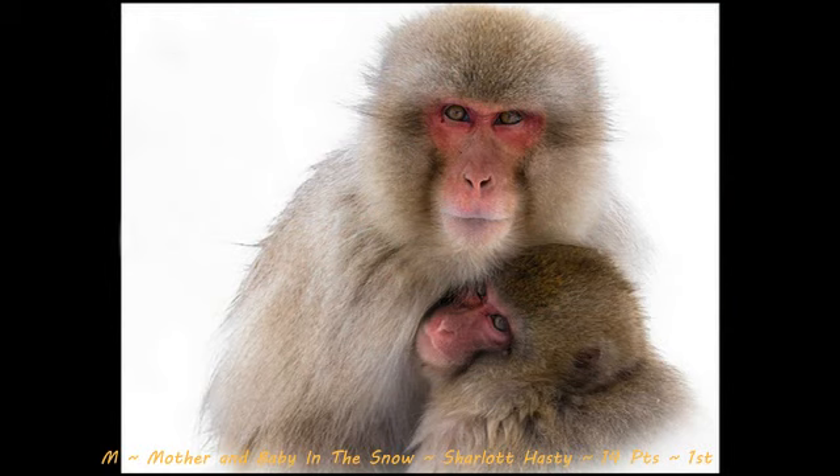So here we go — first place for the Masters category with a score of 14 is Mother and Baby in the Snow by Charlotte Hasty. And this image is absolutely beautiful. Love the contrast of colors, love the emotion, just love the clean background — your eyes know exactly where to go. The only critique that I would have for this image is to possibly do a little bit of post-processing in the eyes of the animals to make them pop a little bit more. But man, this is a beautiful shot. Way to stay on your toes for this and way to really nail it. Good job and congratulations.